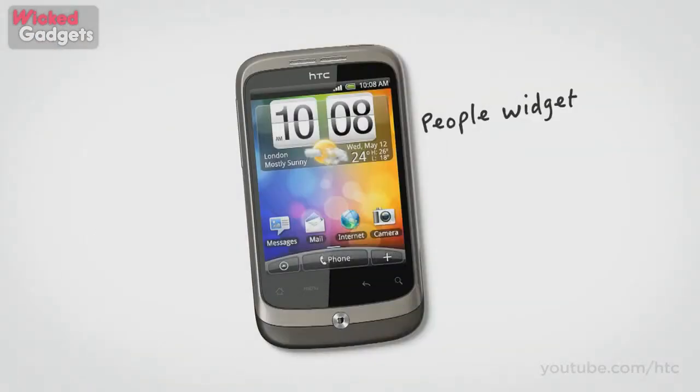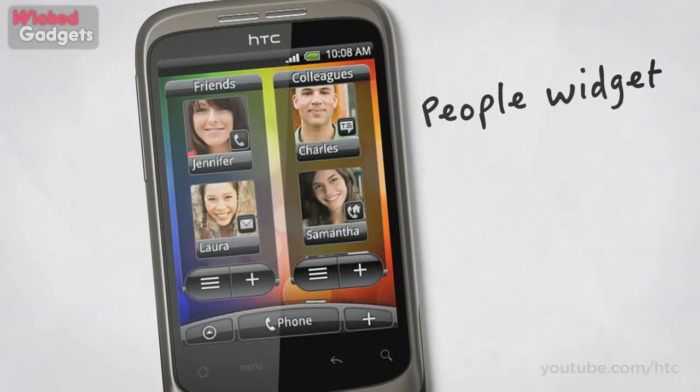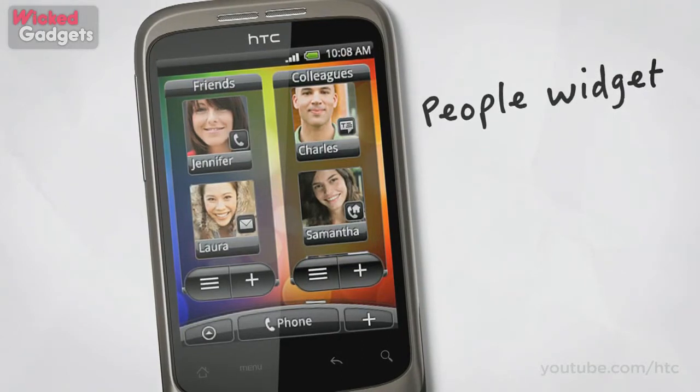The simple stuff is better on the HTC Wildfire too, like getting in touch with your friends. With our new People widget, you can sort your contacts into groups and choose the best way to get in touch, so calling, emailing or texting is just a tap away.